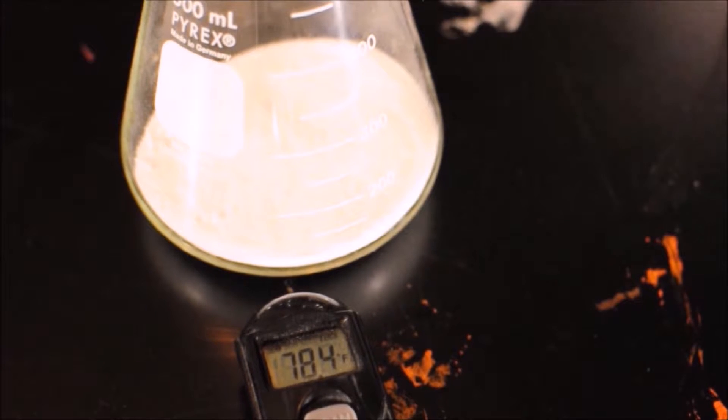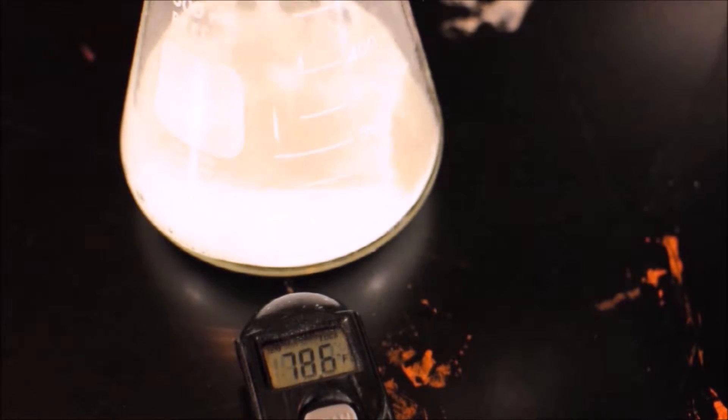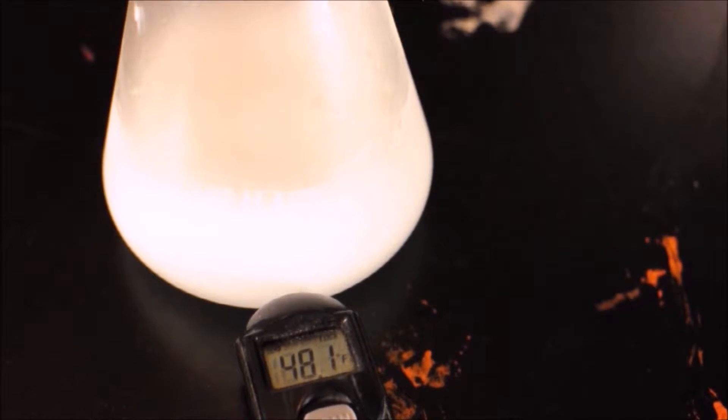Some chemical reactions use up energy and get colder. Watch the thermometer as it gets colder. Now that is creating a gas and it is getting colder — look, it dropped all the way down to 48 degrees.